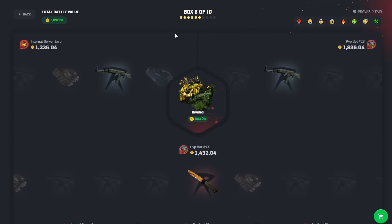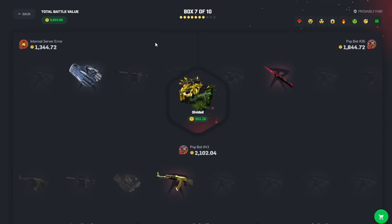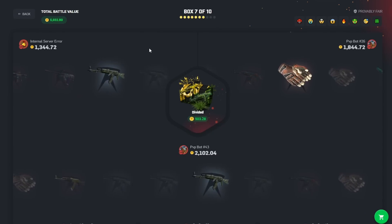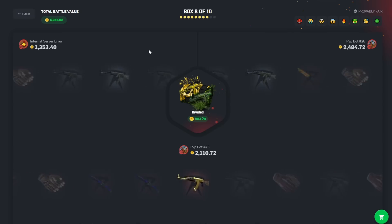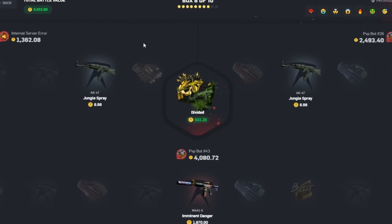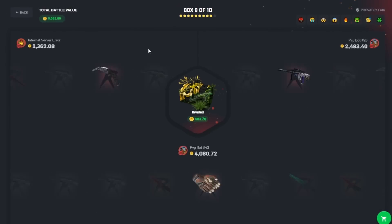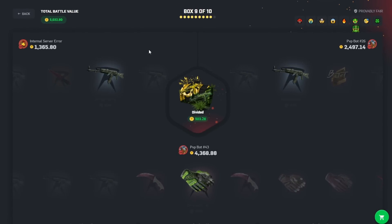Three misses in a row — I'm the only one who's missed three times in a row so far out of everyone in the battle. Make that four. Make it five. Jesus. Six misses in a row — okay, it's just not my day.